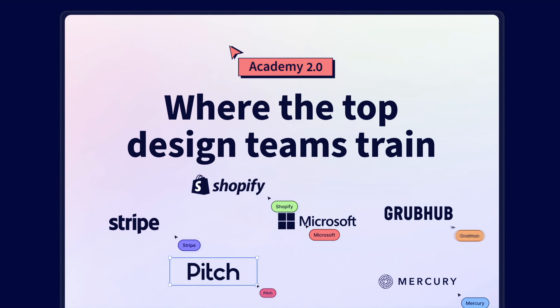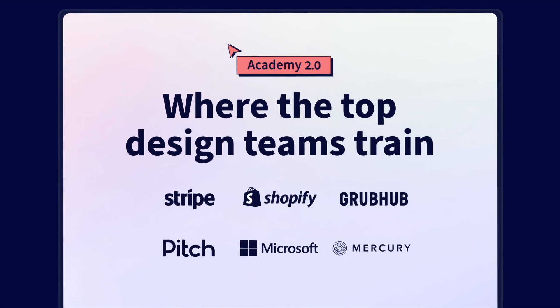And that's why companies like Shopify, Grubhub, and Mercury keep coming back to the academy to enroll more of their designers.